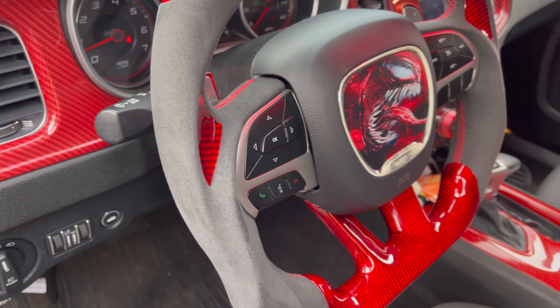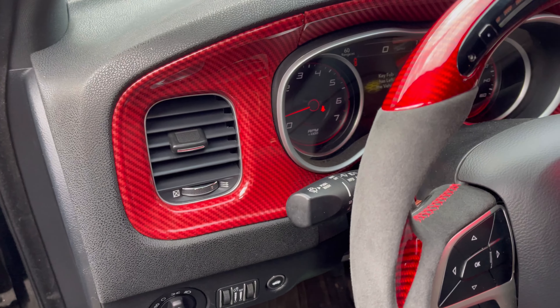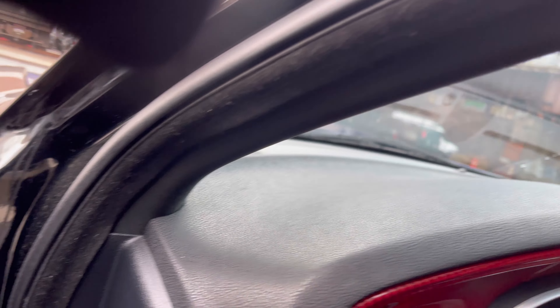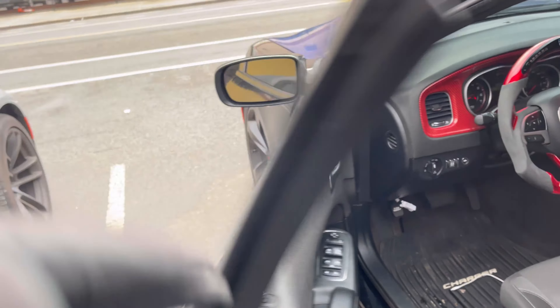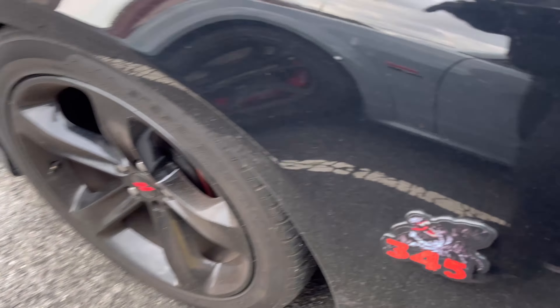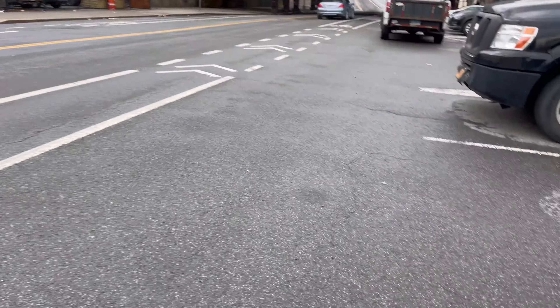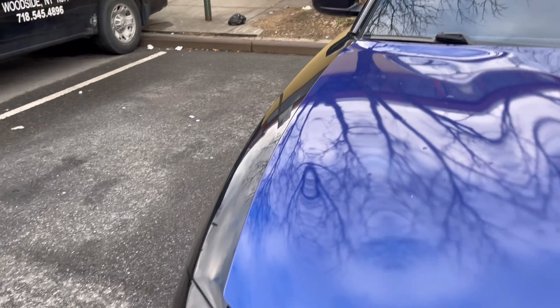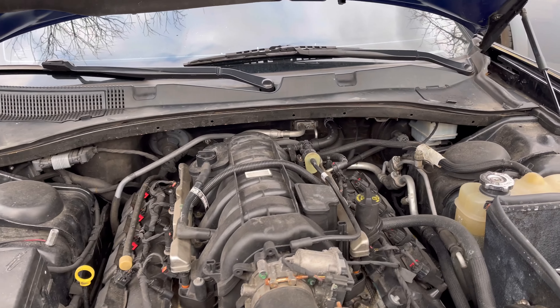Here we go — we got the 5.7, got the red carbon fiber on the interior, real simple with the fabric. My man got the custom steering wheel with the lights on and everything — looks real nice, real clean, with the suede. I like it, I dig it. Let's pop the hood real quick.